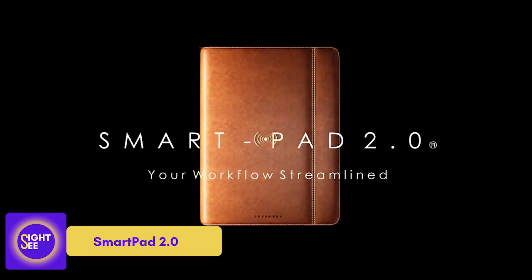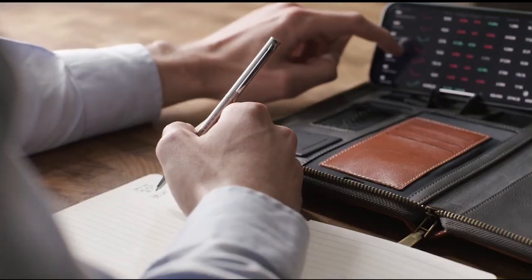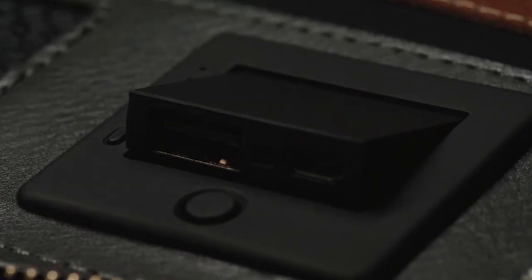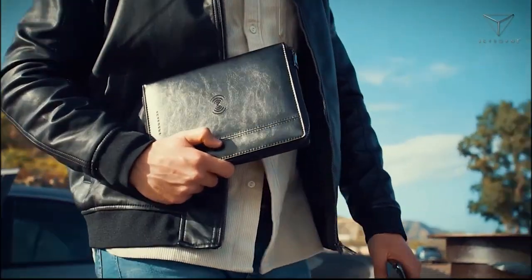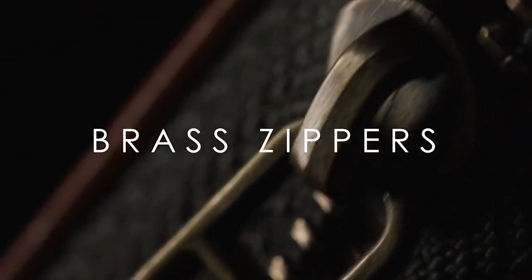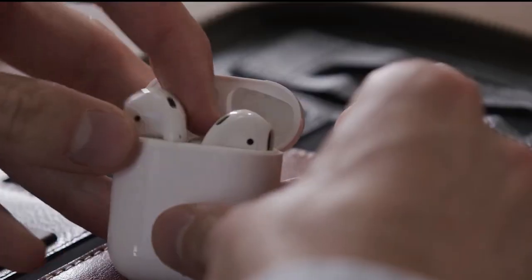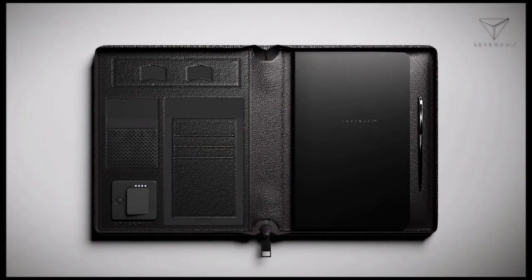SmartPad 2.0. It might be challenging to be productive when you have to work on the fly in the most unexpected settings. SmartPad 2.0 can assist you with this. This is a compact portable workstation that includes all of the tools you'll need to get the job done. A notepad and a bio-magnetic pen-safe holder are housed inside a real calf leather case. There's also a smartphone stand, a wireless headphones holder, a business card holder, a wire holder, and a pass card holder.